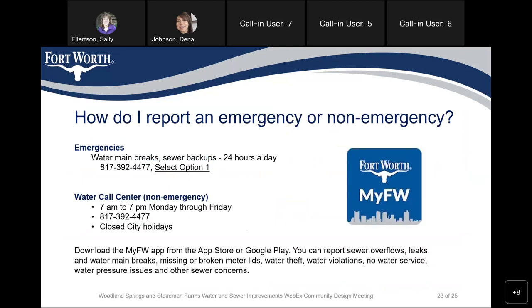For emergencies, you can dial 817-392-4477. This is available 20 hours a day — when you have a water main break, select option one. For non-emergency, you can call 817-392-4477 from 7 a.m. to 7 p.m. Monday through Friday. You can also download the My FW app from the App Store or Google Play to report sewer overflows, leaks, water main breaks, missing or broken meter lids, water theft, water violations, no water service, water pressure issues, and other sewer concerns.